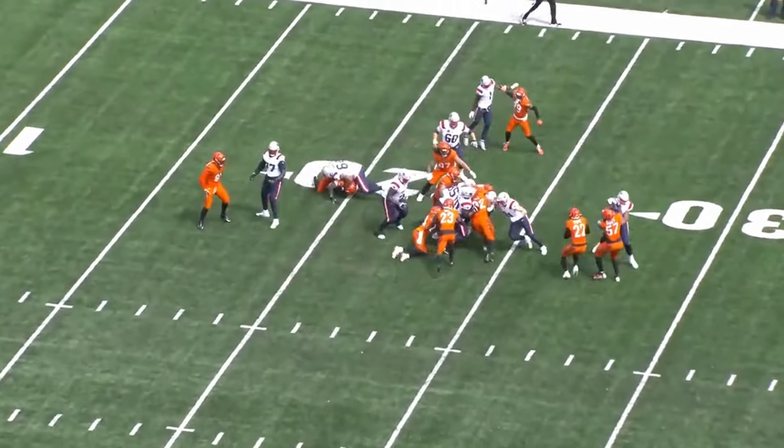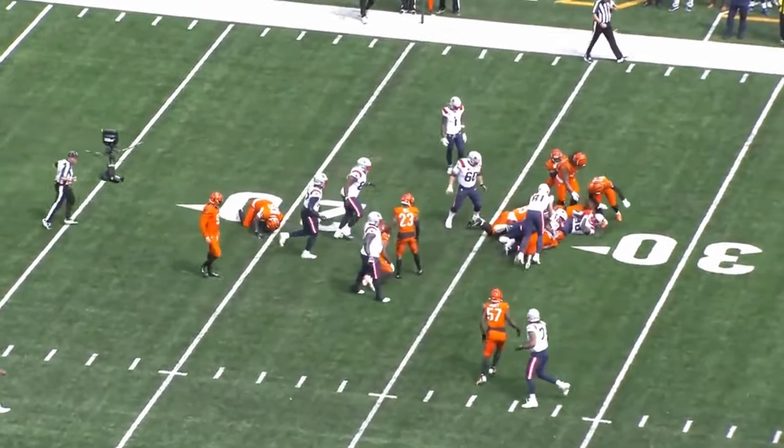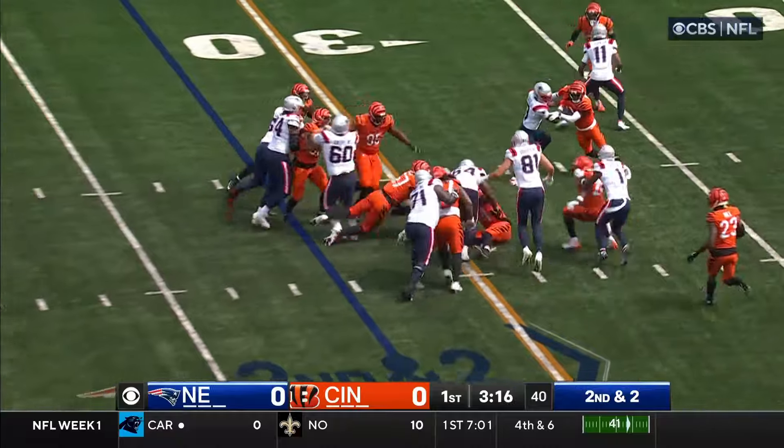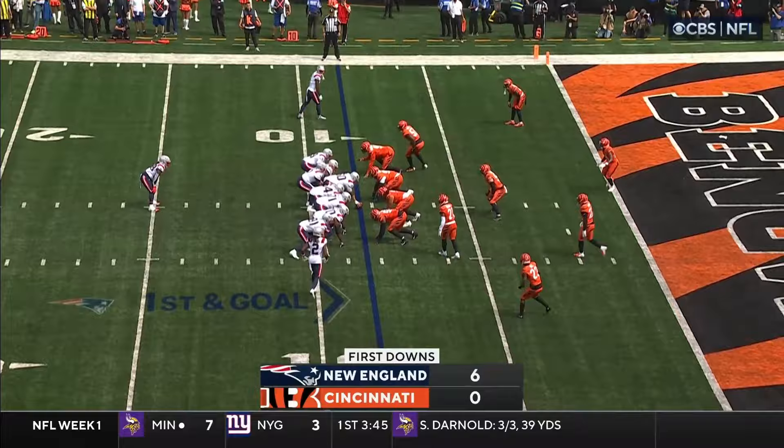On a give, a stutter step move from Stevenson as he carries the pile with him. Letting the backs find their way through. Rotating now with Stevenson — Stevenson got caught from behind on that one.